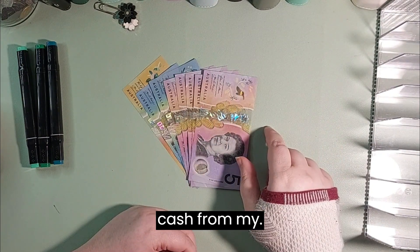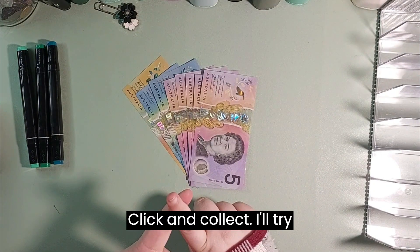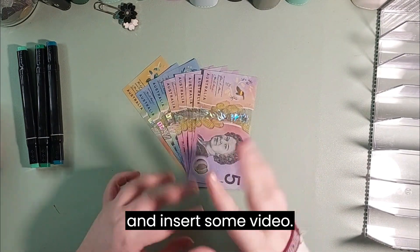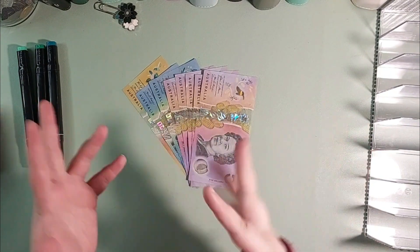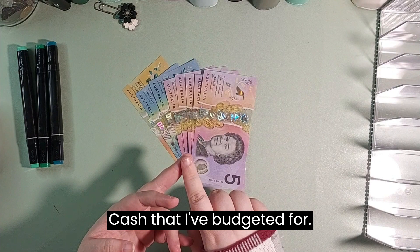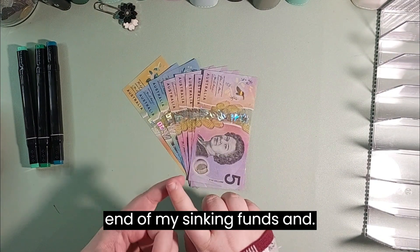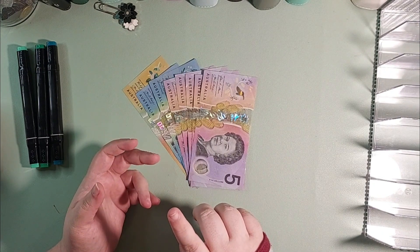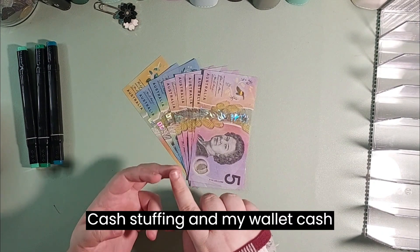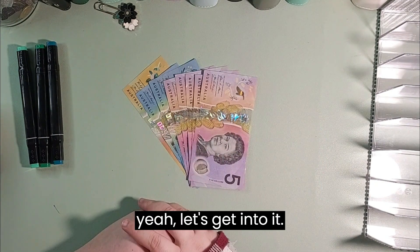So here we have cash from my click and collect, cash that I budgeted for, and some extra cash we had at the end of my sinking funds and cash stuffing and my wallet cash stuffing. So yeah, let's get into it!